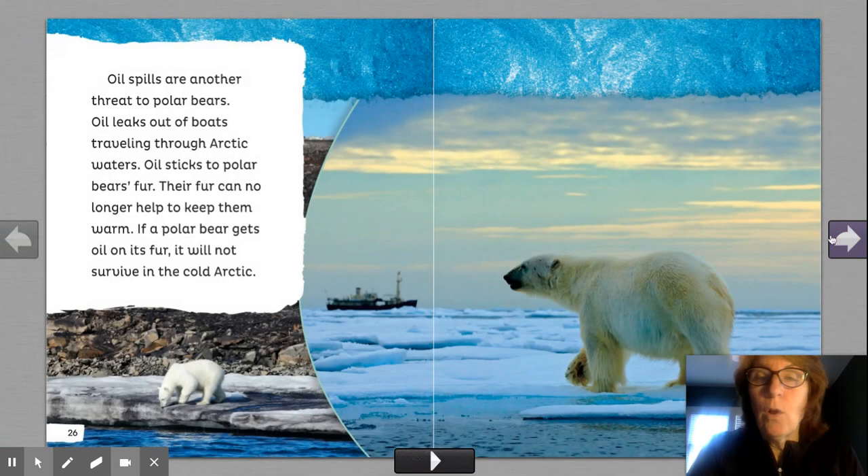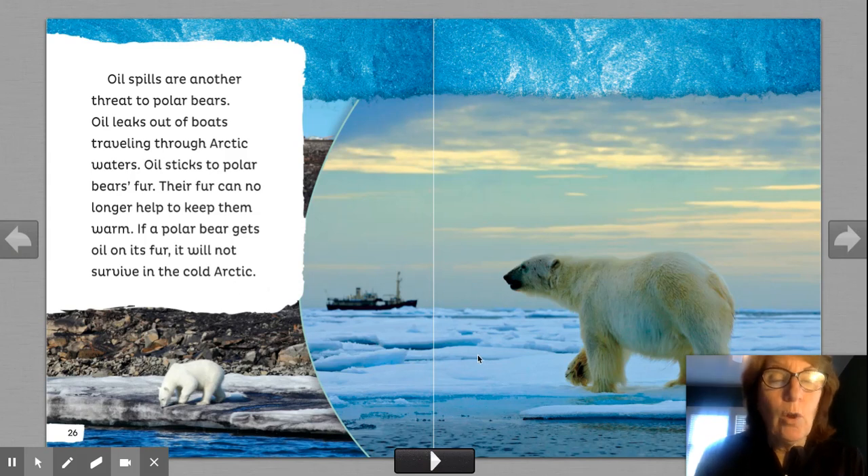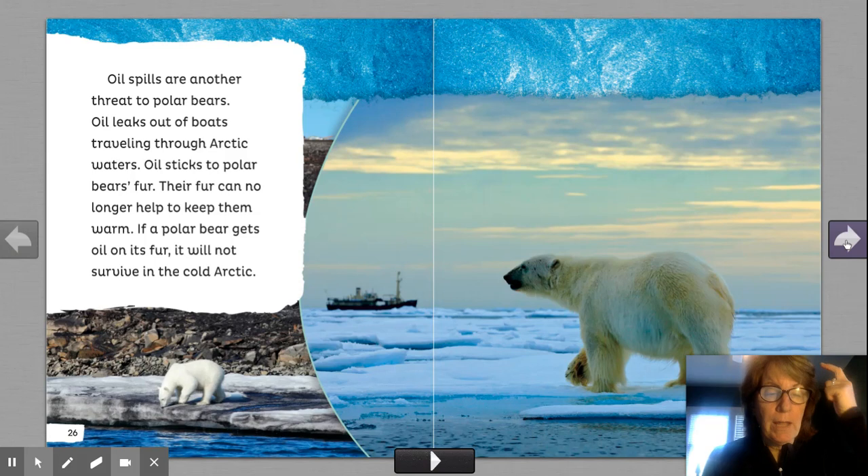And pollution. Oil spills are another threat to polar bears. Oil leaks out of boats traveling through Arctic waters. Oil sticks to polar bears' fur. Their fur can no longer help to keep them warm. If a polar bear gets oil on its fur, it will not survive in the cold Arctic. So let's stop to think: who are the predators for polar bears? No other animals. What are their problems? The climate's changing and oil spills. That's how nonfiction readers take information, think about it, and organize it in their brains.